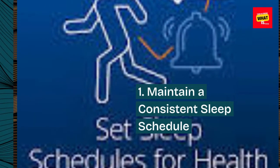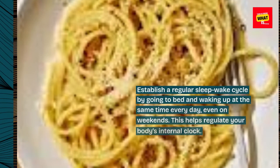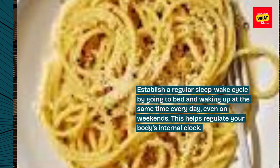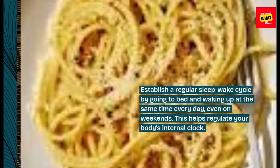1. Maintain a consistent sleep schedule. Establish a regular sleep-wake cycle by going to bed and waking up at the same time every day, even on weekends. This helps regulate your body's internal clock.